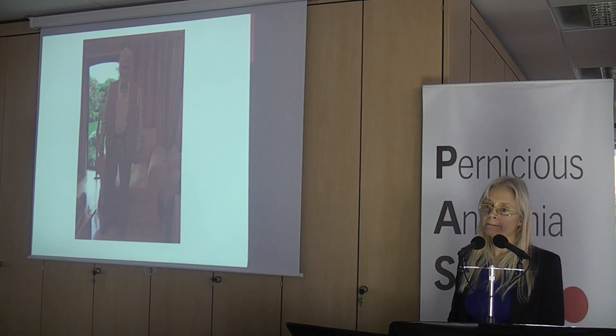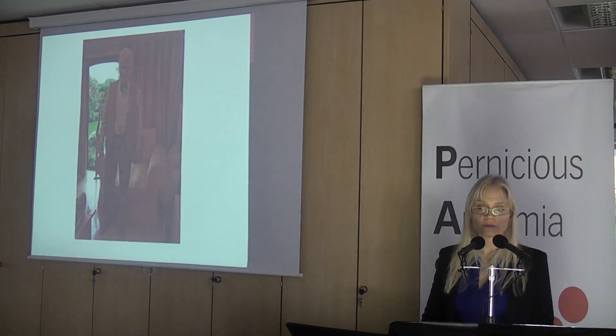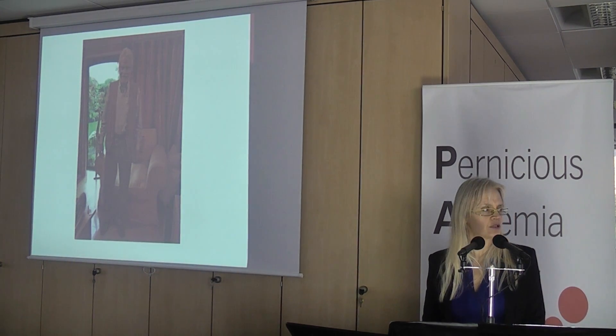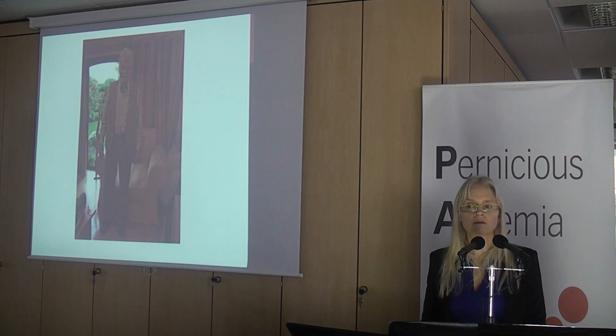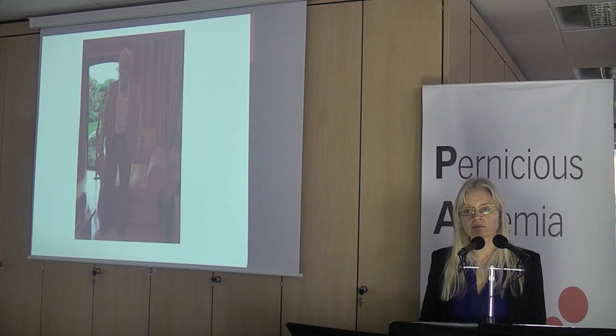What's the shelf life of hydroxy, do you know? Hydroxy is stored in the fridge, isn't it? No, it's not. They do in surgeries — they store it in the fridge.